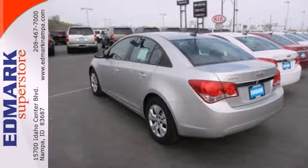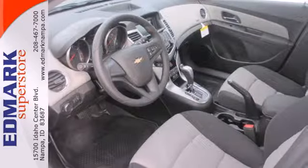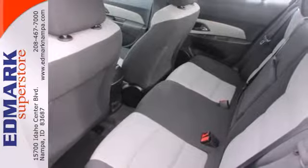A class-leading 10 airbags, Stabilitrack, traction control, and anti-lock brakes with brake assist have helped it achieve a 5-star safety rating and made it one of the safest compacts ever.